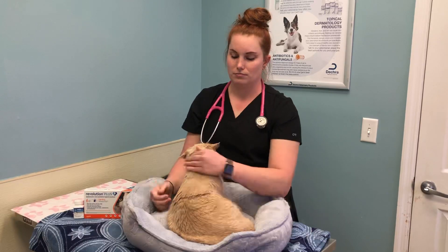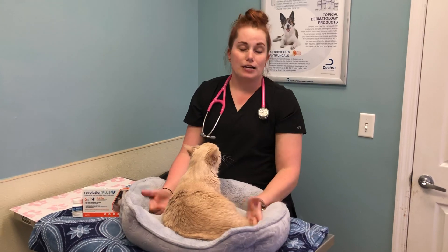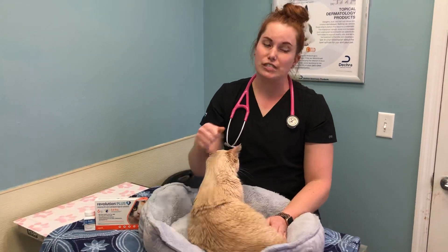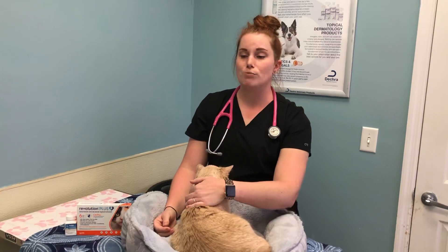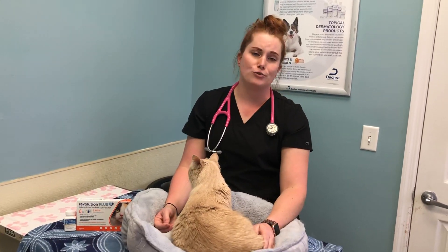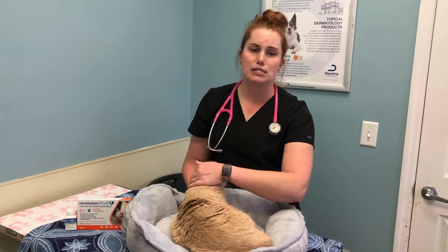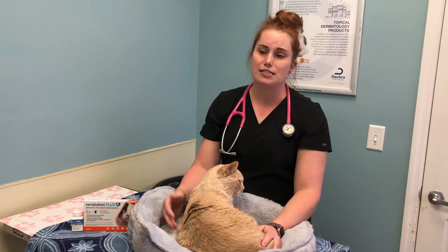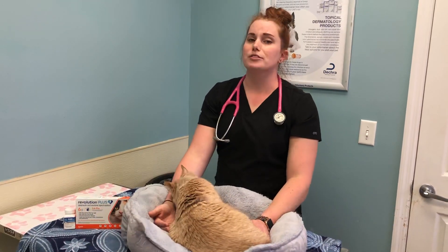How do intestinal parasites impact the health and well-being of your cat? I call them passengers, because they're hanging out in there and actually eating the nutrition that your cat is supposed to be getting. We can see weight loss because of that, but they also cause irritation and inflammation of the gastrointestinal tract. We see GI signs like vomiting, upset stomach, unwillingness to eat, and loose or runny stool leading to diarrhea — sometimes even with blood in it.